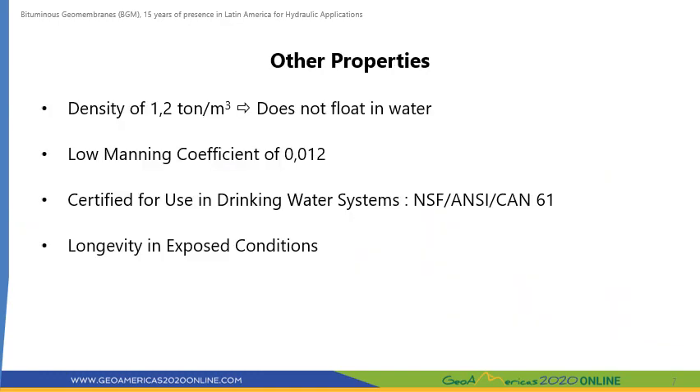Other properties that make BGM well suited for hydraulic projects include its density. BGM has a density of 1 ton per cubic meter, which means it does not float in water. This allows for the deployment and execution of repairs underwater. BGM has a low Manning coefficient of 0.012, similar to that of a concrete-lined canal. BGM is certified under NSF ANSI-61 for use in drinking water systems. BGM also has excellent resistance to weathering, particularly UV radiation, allowing it to remain exposed for a long time without damage.